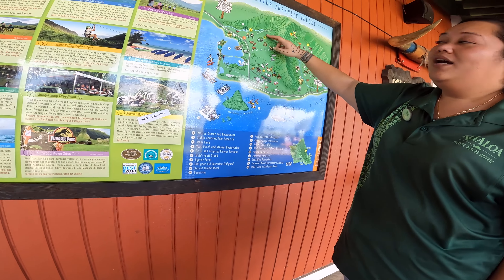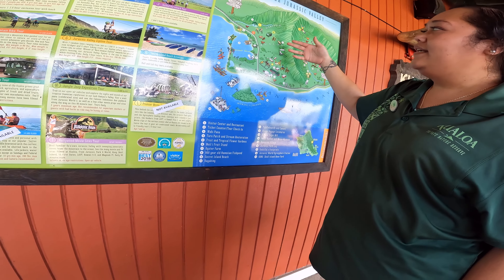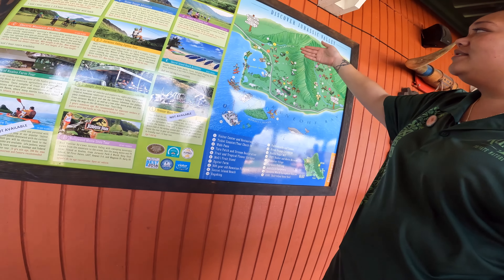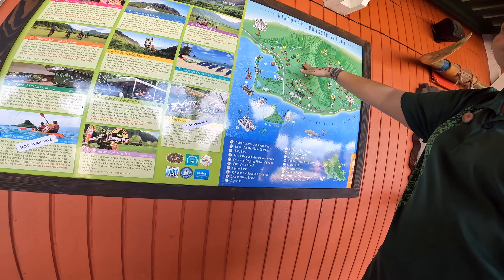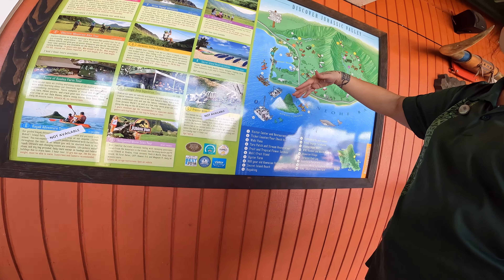The tour is very fast-paced and bumpy. This one is going to focus on ranch history and Hawaiian history. You do get to stop at the Indominus Rex set from Jurassic World, and then you will have a nice scenic stop in the valley overlooking Kaneohe Bay.